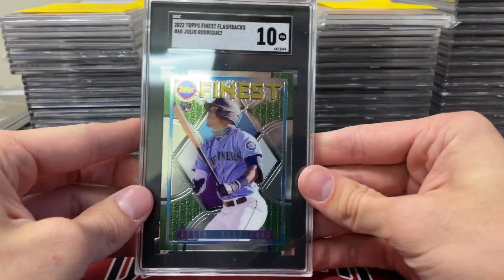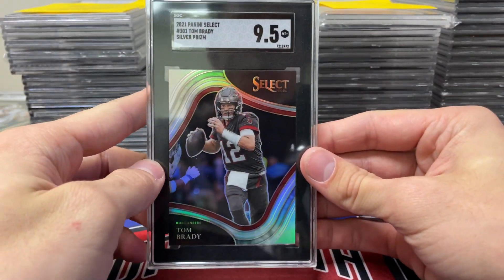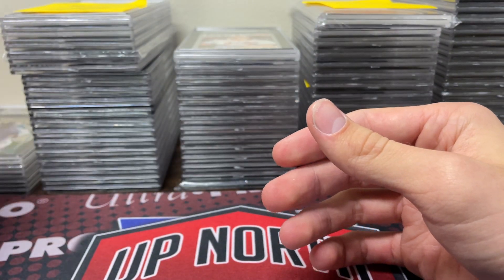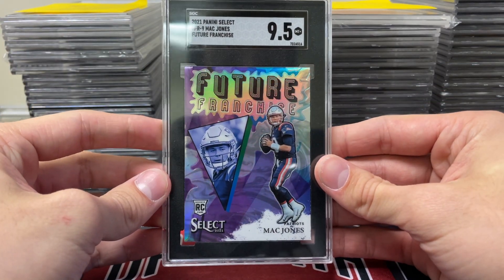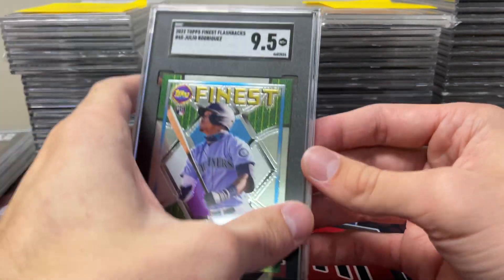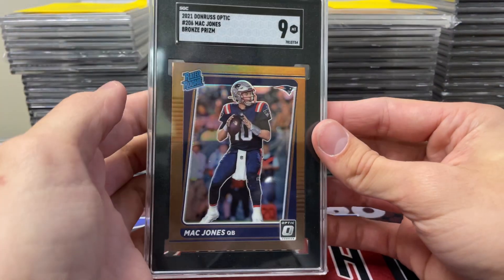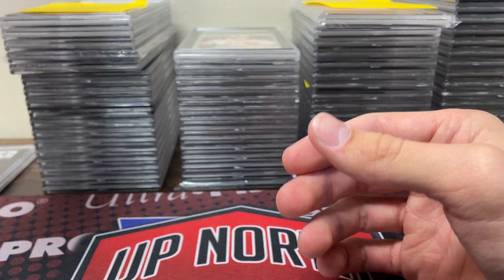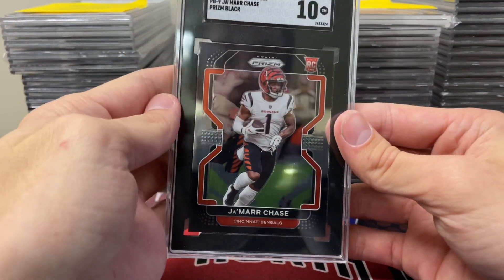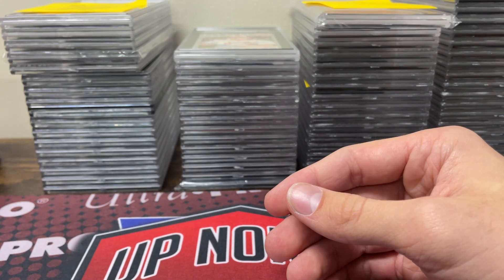Tom Brady — that's a nice tricolor Select out of 199. Then another Julio in a 10. Tom Brady in a 9.5. Josh Allen in a 10. Future Franchise Mac Jones from Select in a 9.5 — I believe those are case hits. Another J-Rod in a 9.5. Mac Jones Optic Bronze in a 9. Zach Wilson Optic Hollow in a 9.5. And a Prizm Black Jamar Chase in a 10. That was for Gavin L.